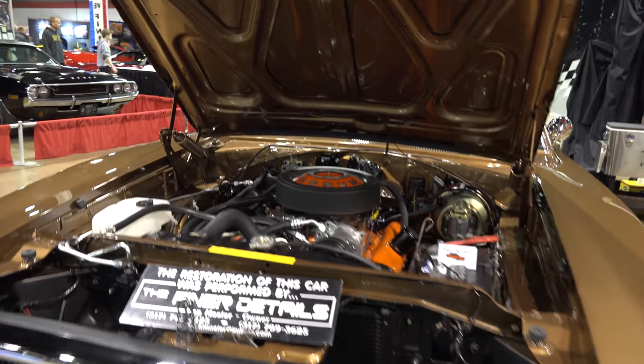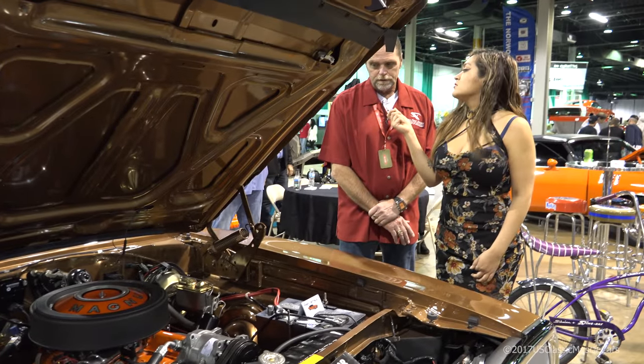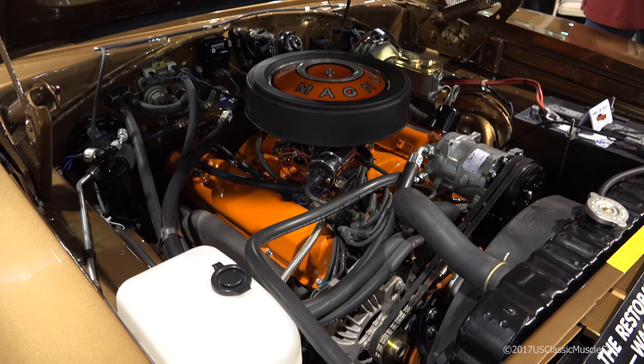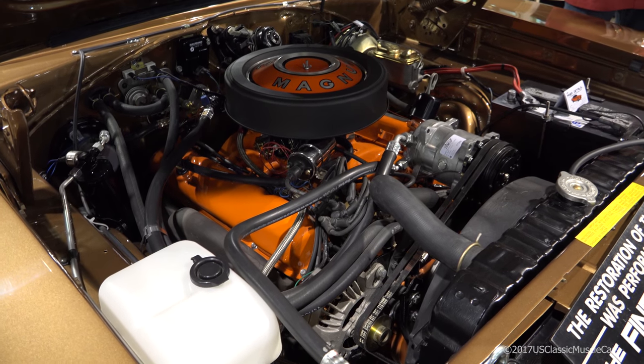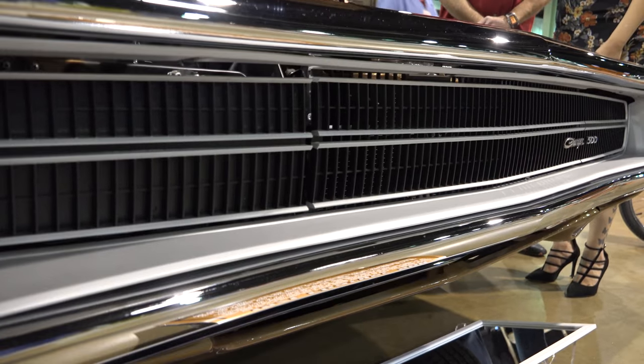This one is a factory 383 motor that's been stroked and balanced. We put a stock-looking intake in the car — it's not the correct one, it's an aluminum one that we set there and blended in to make it look like an original. We also added an aftermarket AC form.